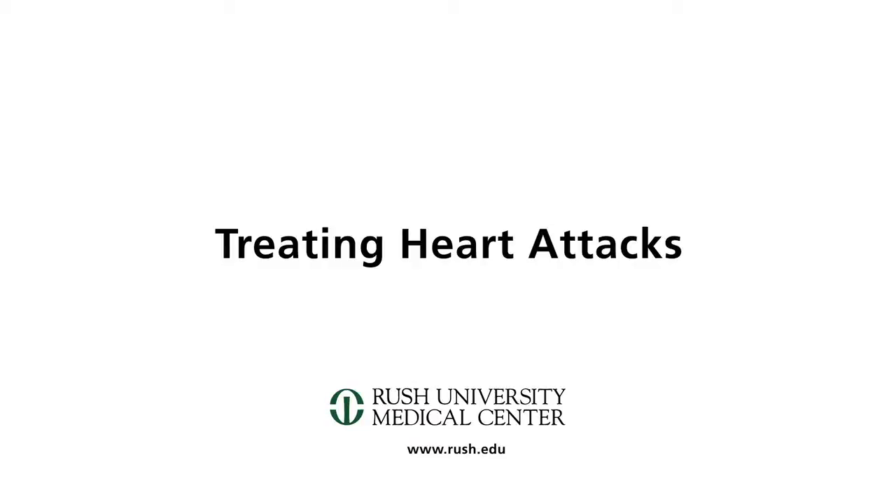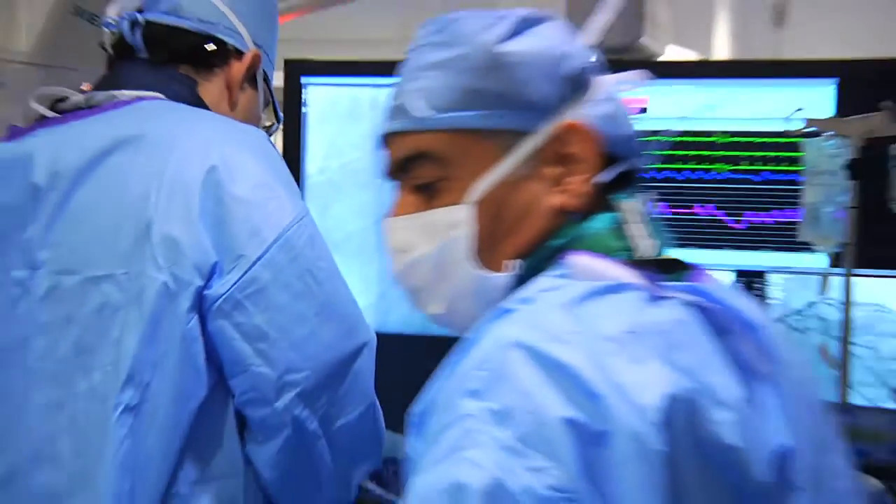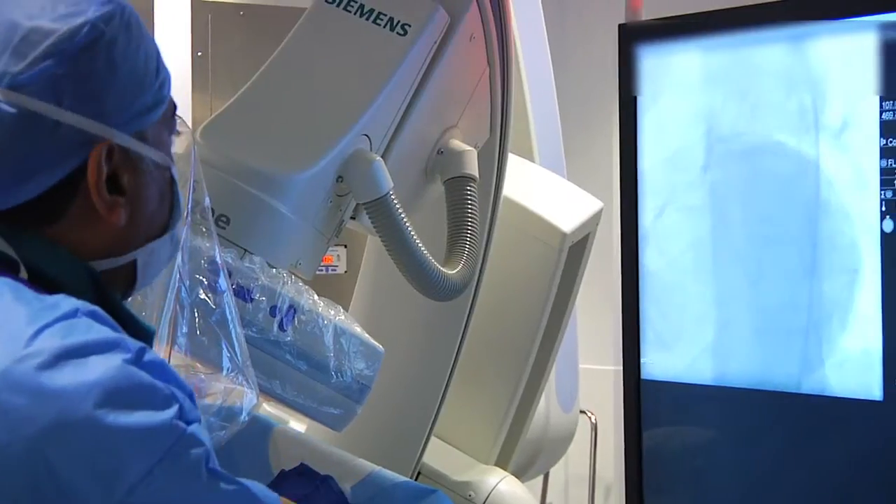A heart attack happens when one of the arteries that supplies the heart with blood becomes completely blocked. If you can get that artery open within an hour and a half of when a patient arrives to a hospital, the amount of permanent damage will be minimal.